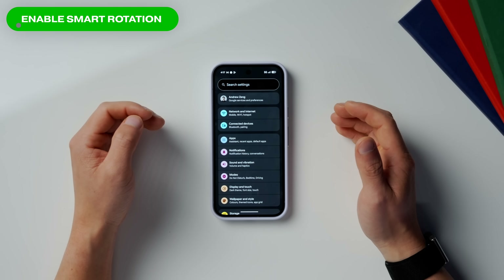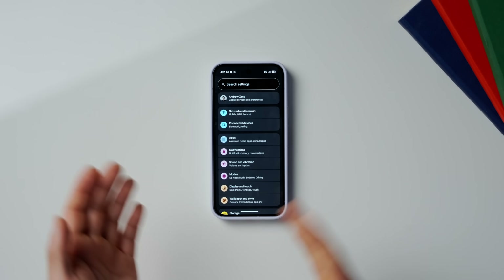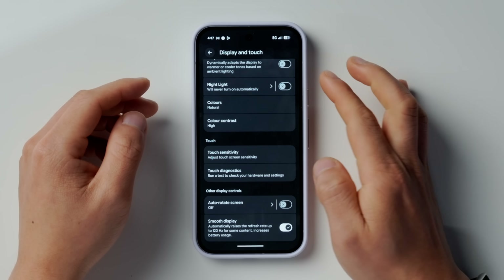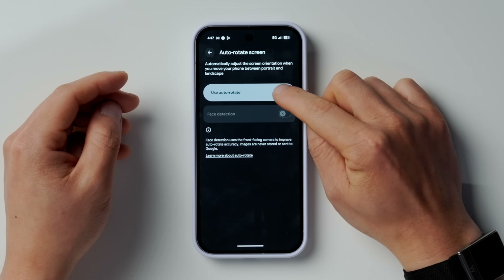The next setting is called Smart Rotation, and as you can imagine based on the name, it only rotates your phone's display when you need it to. Go into Settings, then go down to Display and Touch, scroll all the way down to Auto Rotate Screen, and instead of just toggling this on, tap into it. Enable both settings — with these two options turned on, the selfie camera will detect your face and rotate the screen only when it realizes you're trying to view something in landscape mode. No more accidental screen rotations.